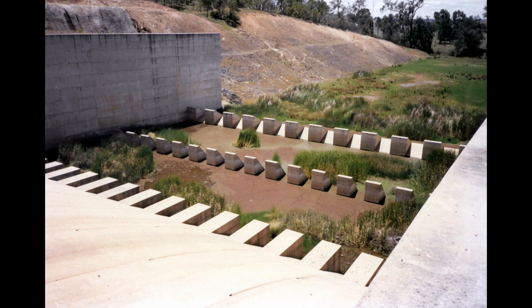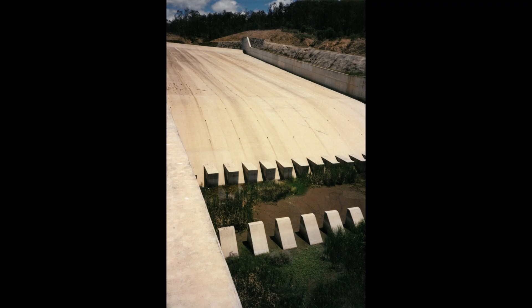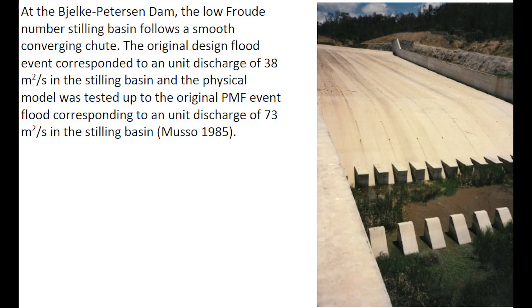An example of a low-Froude number stilling basin is the BLK Peterson Dam in central Queensland, photographed here in November 1997. At the BLK Peterson Dam, the low-Froude number basin follows a smooth converging chute. The original design flood event corresponded to a unit discharge of 38 m² per second in the stilling basin, and the physical model tests were performed with the original PMF event corresponding to a unit discharge of 73 m² per second.